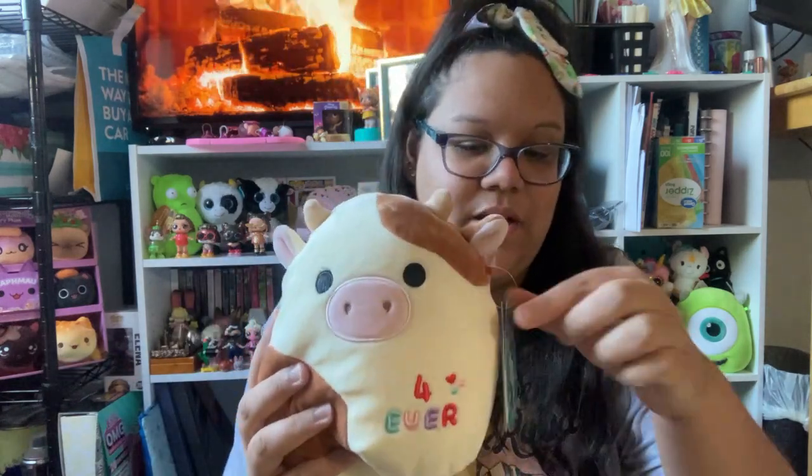I believe this one's name is Ronnie. I really like this one — very soft — but this one is not stuffed at all, there's barely any stuffing in it, very floppy. Not as good quality as Rosie, but I definitely love him nonetheless and I think he'll fit in perfect with my cow collection.